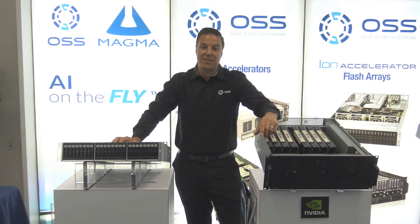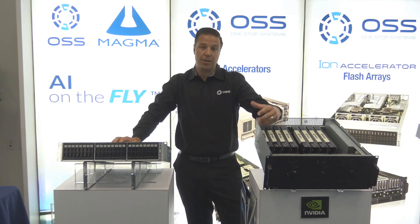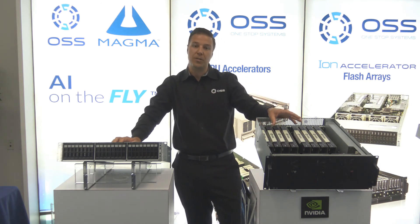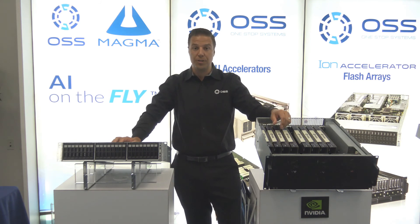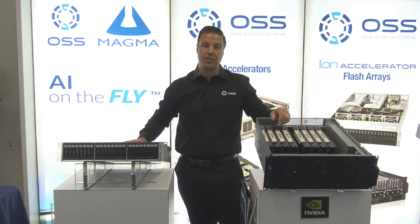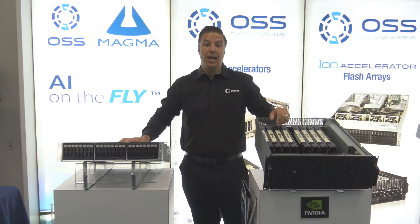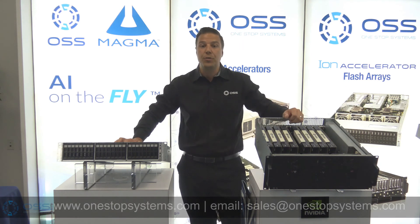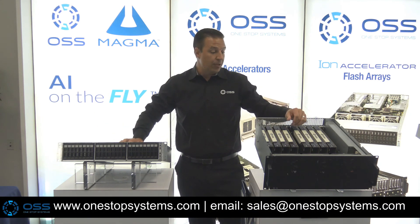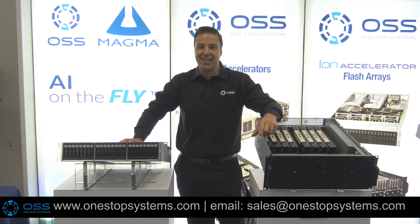Thanks again for taking the time to visit us at our virtual trade show booth for ISC. We've seen a lot of really bleeding edge product here. This is really the year of Gen4 for One Stop Systems — whether we're talking about Gen4 expansion for GPUs supporting up to 16 A100 GPUs from NVIDIA, or a Gen4 JBOF supporting up to 24 drives as a JBOF, NAS, or SAN, or our Gen4 2U server that can actually run them all. Just a lot of really good bleeding edge product. Thanks again for stopping by. And as the Germans like to say, Auf Wiedersehen.